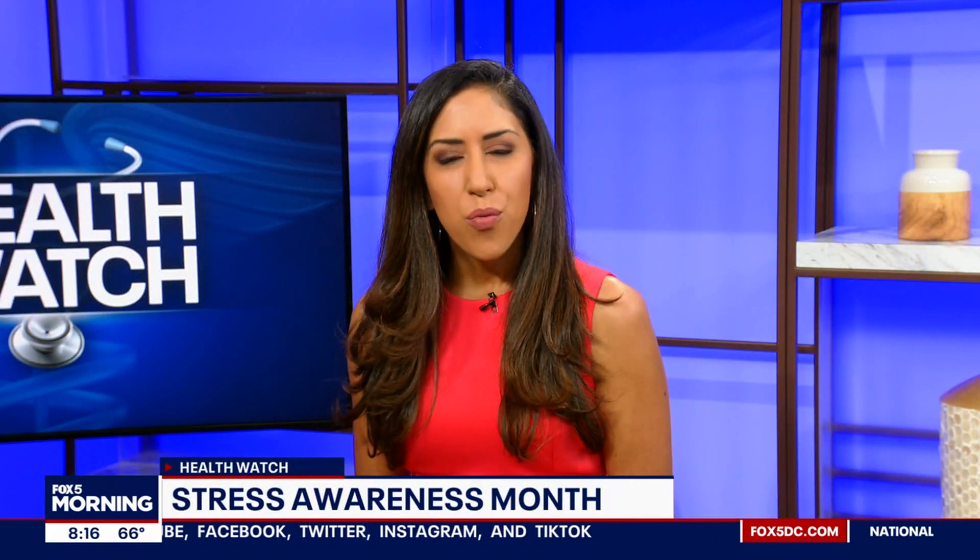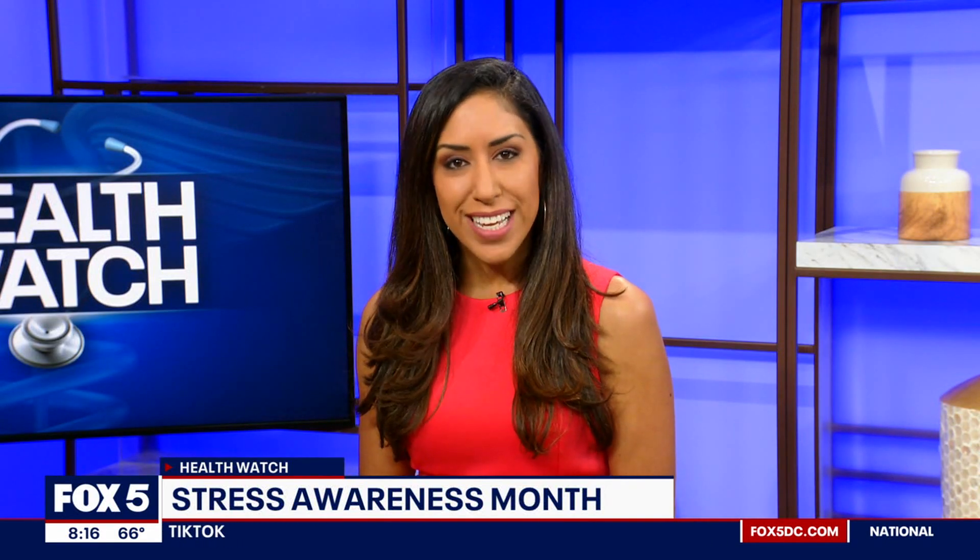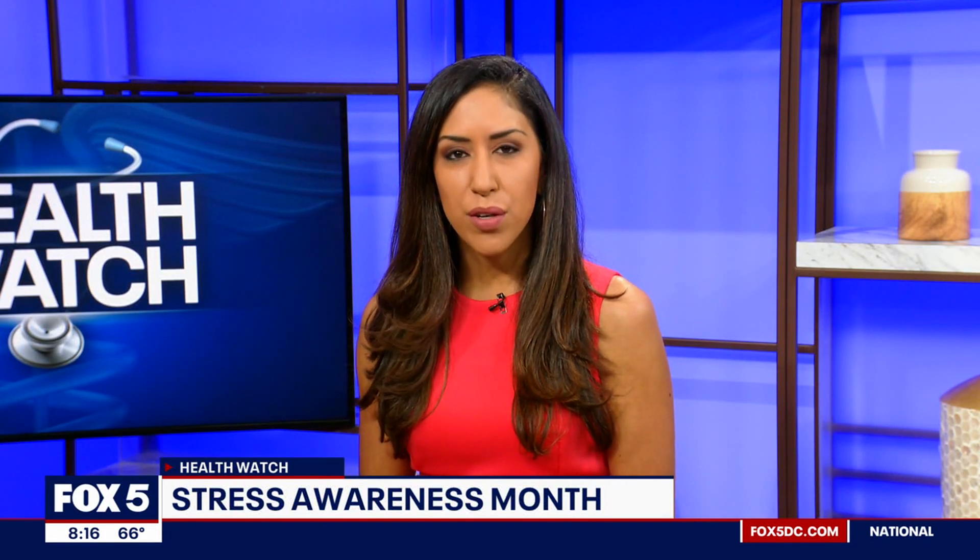It's Stress Awareness Month, and we are bringing attention to the negative impact stress can have on your heart. Joining us this morning is Dr. Vaskin, Chief of Nuclear Medicine at the University of Maryland. Good morning, thank you for being here.